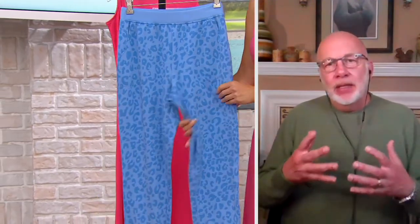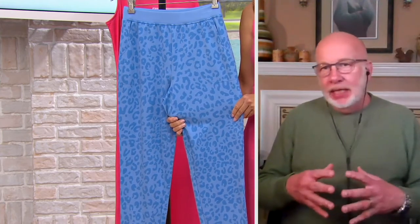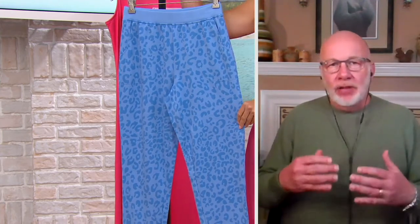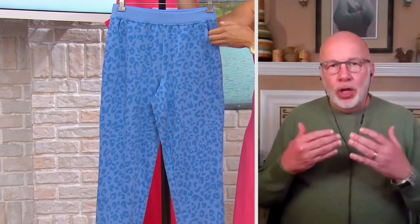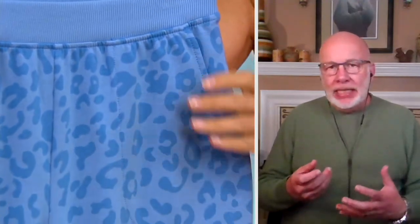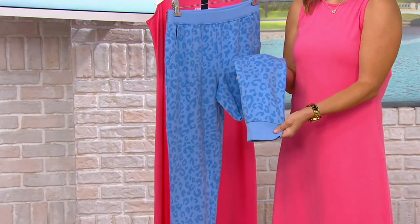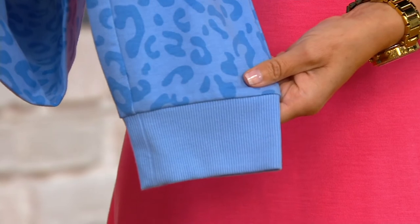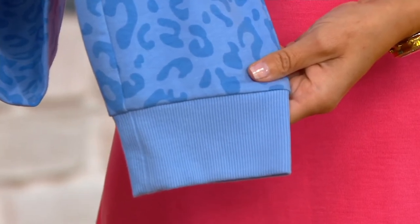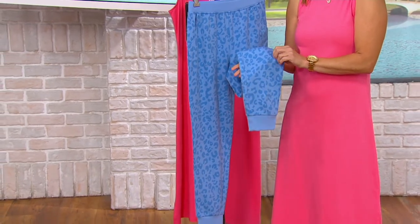This is our classic jogger pant that we've been doing for many, many years now. Flat elastic waist, pull-on, pockets, rib bottom — but easy. I always remind everybody that our joggers fit incredible; it's all about the leg shape. It's not too thin and narrow, it's not too big, wide, or billowy. It's just that perfect Goldilocks, more of a straight leg, if you will.